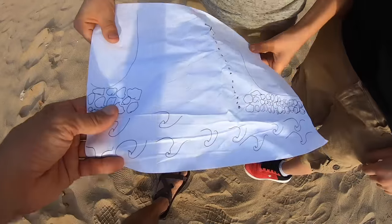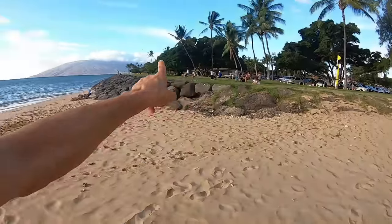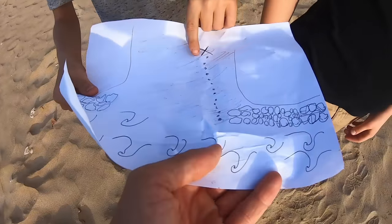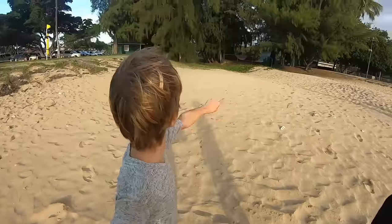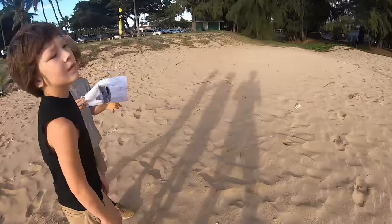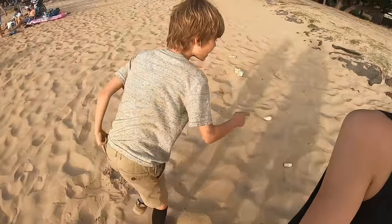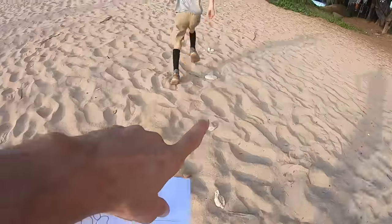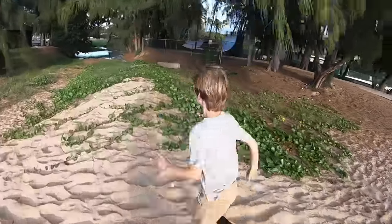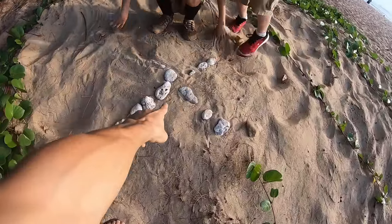We're getting somewhere. Where's the X? Right there. Is the X closer to that side or this side? That side. Waves. What's this dotted line right here? It says follow the rocks. Maybe these are the rocks. It looks like there's a bunch of diamond rocks. Follow the rocks. There they are. There's a trail of rocks. Where does it lead? X marks the spot!